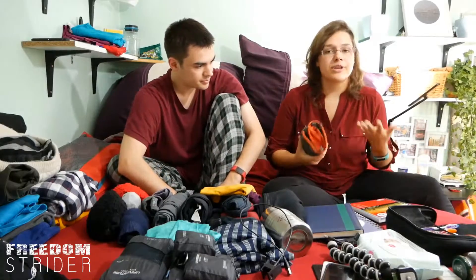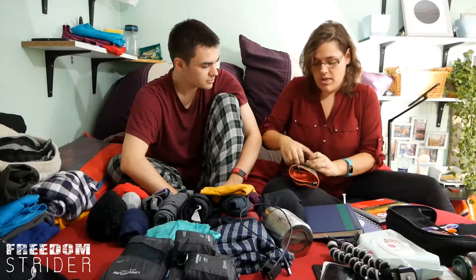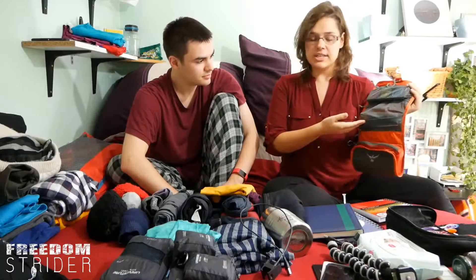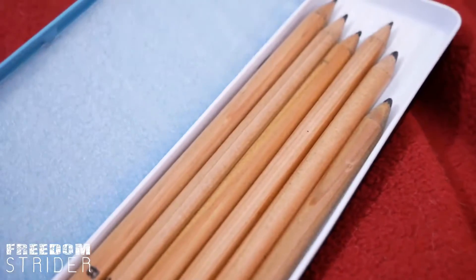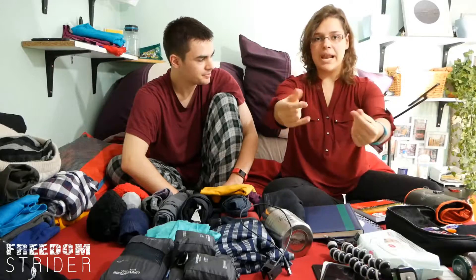Taking the sketchbook also means I have to take art materials. There's the pencil section, the brushes section, highlighters, rubbers, a ruler, and other normal supplies. I'm also taking a few watercolour palette thingies.